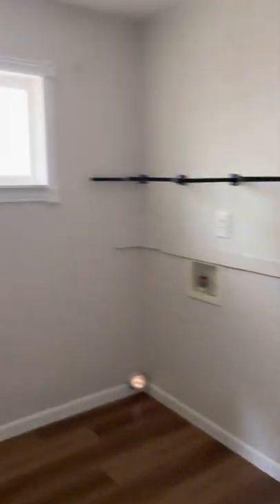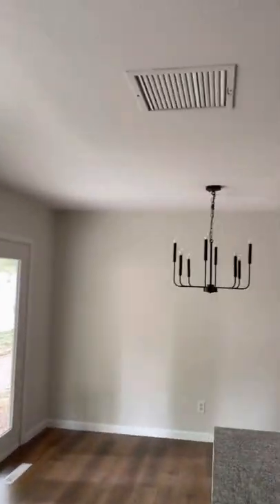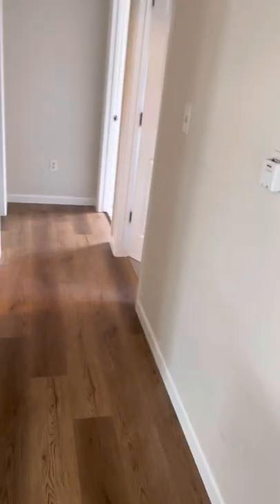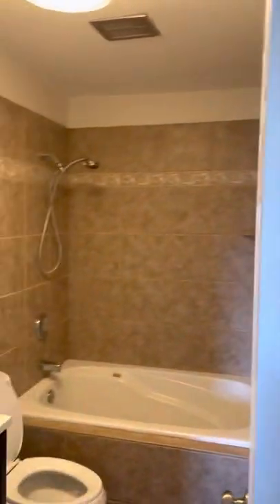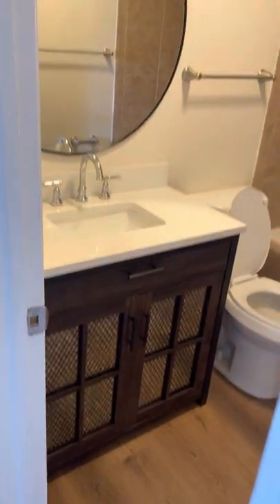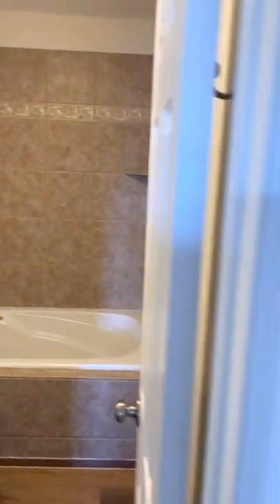Walking back through the laundry room and kitchen, you'll notice brand new trim around all the doors and floors. We come to the full bathroom, which has been updated with a nice vanity, toilet, and mirror. The valves on the shower and bath have been redone as far as the internal cartridges go.